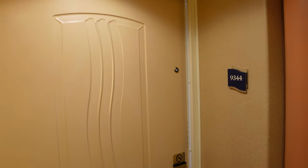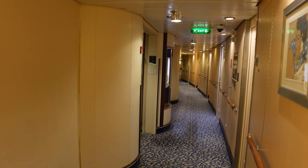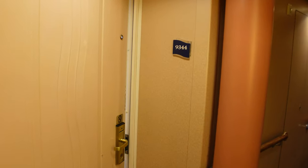Let's take a look. Room 9344 is right here by the elevator — that little alcove right there shows how easy it is to get to your room, and you can see that the hallway does arch a little bit here, letting you know that it is one of the hump balconies.